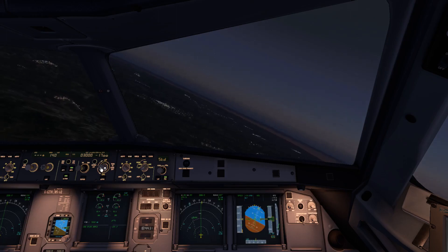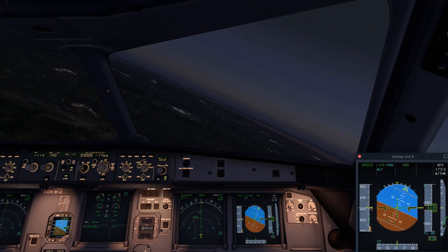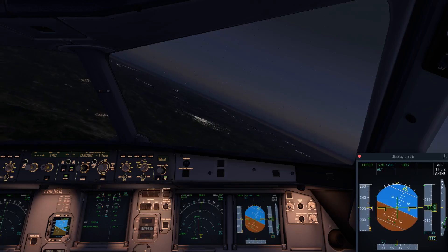To prepare for landing, please close your tray table and put away carry-on. Place your seat in the original upright position.